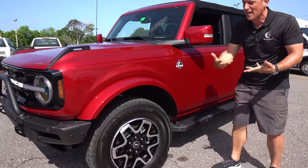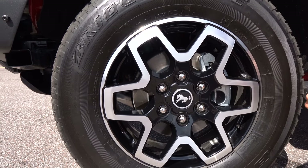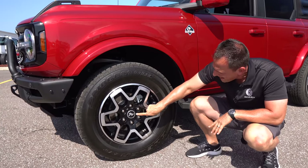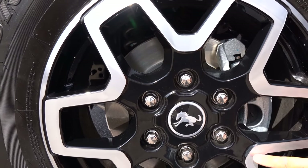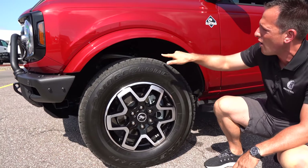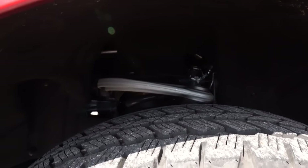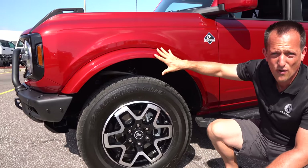Coming around the side on this Outer Banks, you have different wheel options. On this one you're looking at a beautiful machined aluminum 18-inch wheel. You can also get a 17-inch beadlock off-road wheel. This setup is more for the street. The tire size is 255 on the width with a meaty 70-series sidewall. There's great space between the top of the tire and the fender, and you can see the upper control arms and all that beautiful suspension work. On the Outer Banks you have a painted flared fender instead of plastic — a great color match.